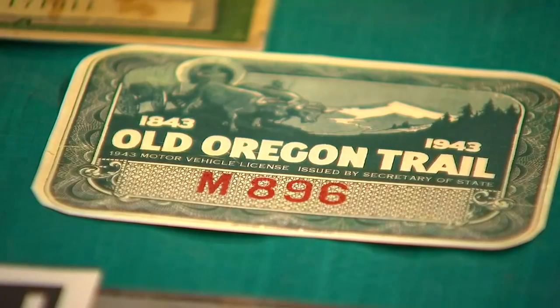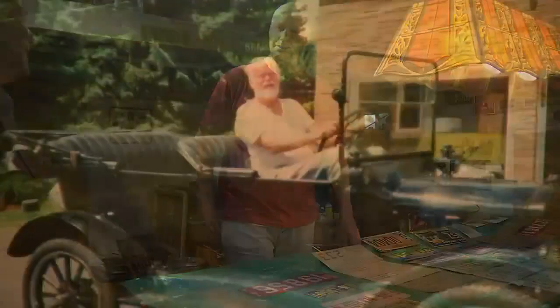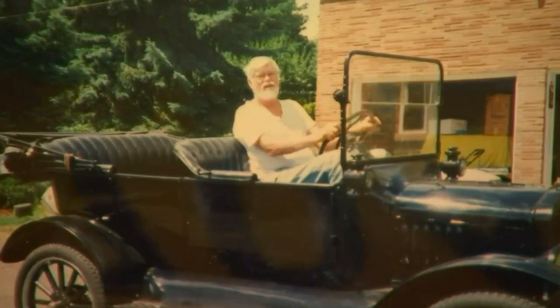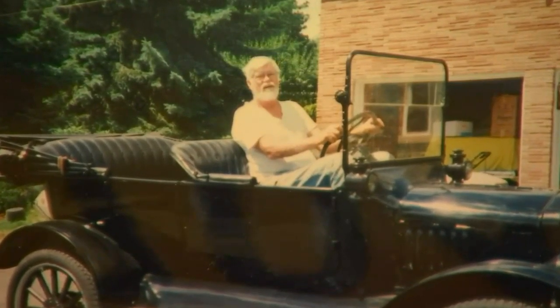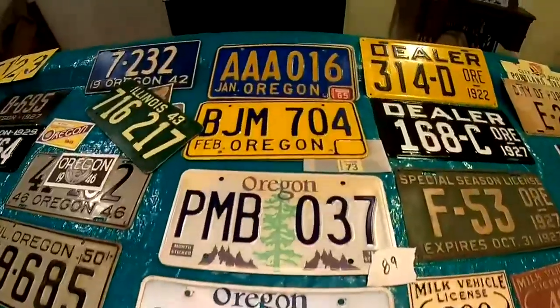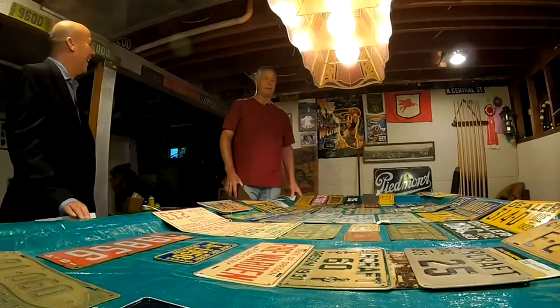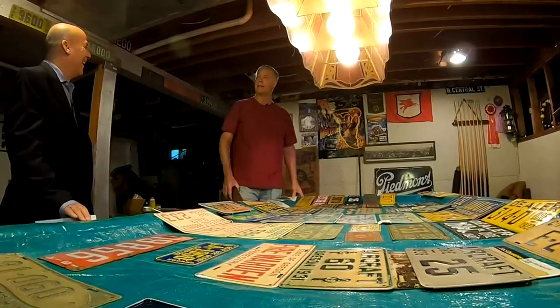Some of these plates are worth thousands of dollars, but Keith collects for fun, not money. Just like his dad Lewis, who by all accounts was a bit of a fanatic. This one plate — he bought the car because of the plate, the triple A. He bought an old Pontiac station wagon. My mom couldn't believe it, but he brought the car home because of the license plates.